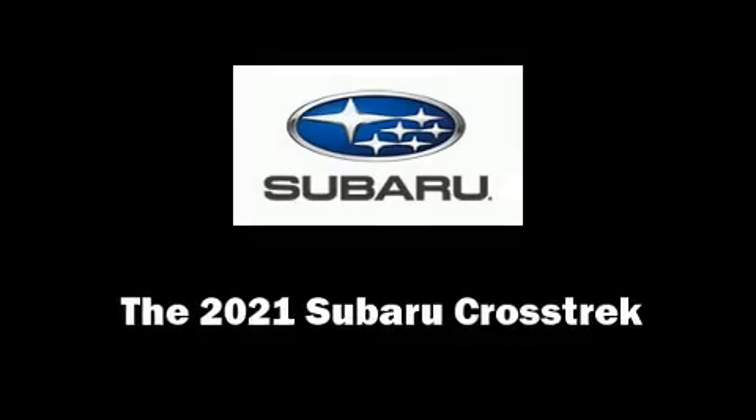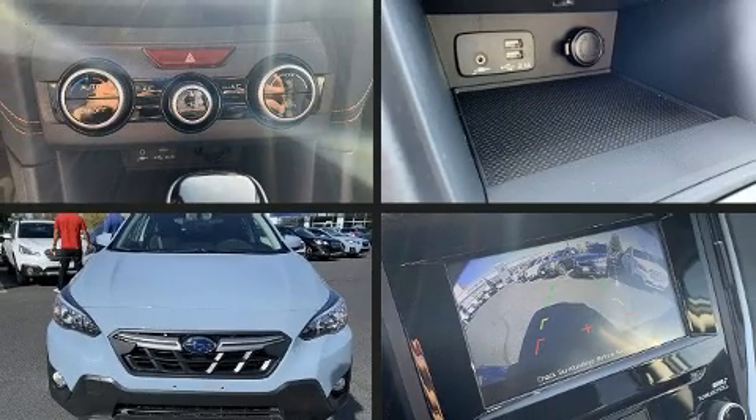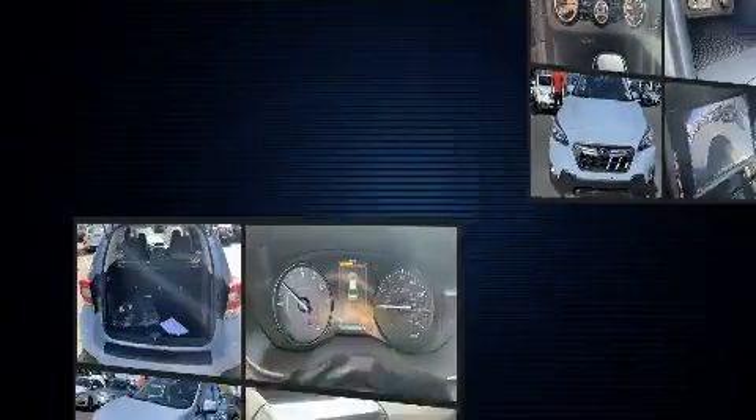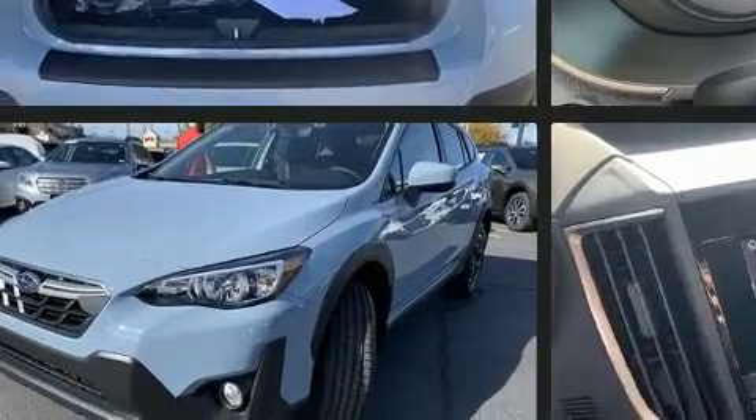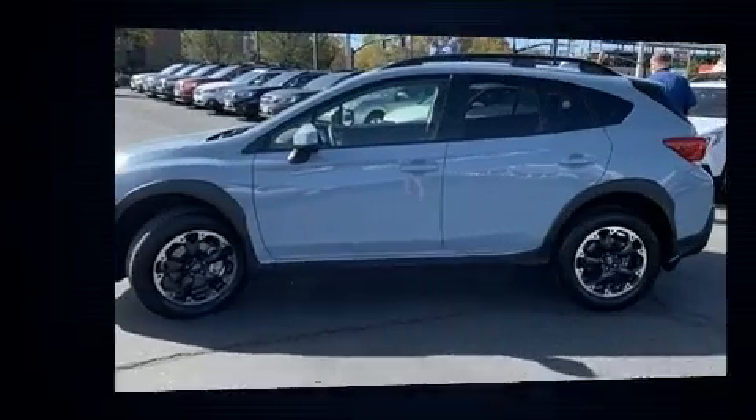You can expect a lot from the 2021 Subaru XV Crosstrek. Under the hood, you'll find a four-cylinder engine with more than 150 horsepower, providing a spirited yet composed ride and drive.